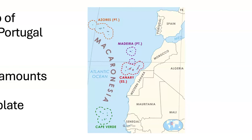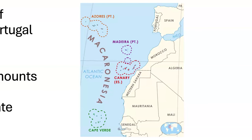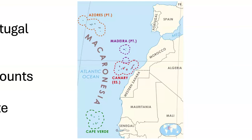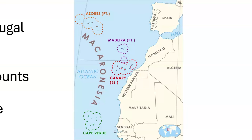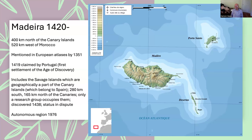The Azores is actually the place where the Eurasian, African, and North American plates collide in the Atlantic Ocean. These islands were closest to Portugal and were encountered and colonized very early on. The one exception is the Canary Islands, which were captured early on by the Spanish. Madeira was the first colony of Europe — it was settled in 1420. It's 400 kilometers north of the Canary Islands and 520 kilometers east of Morocco.